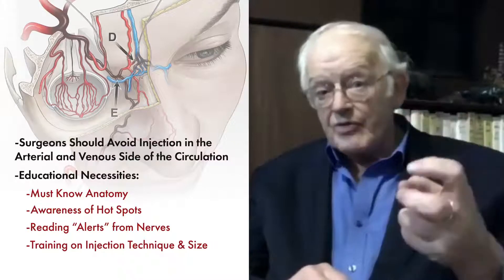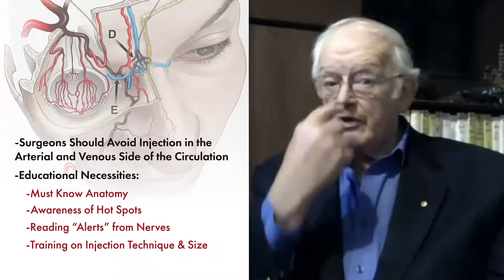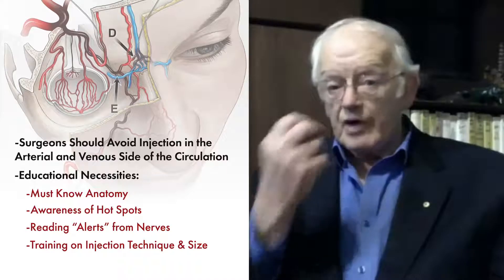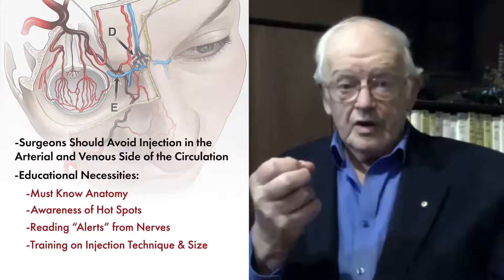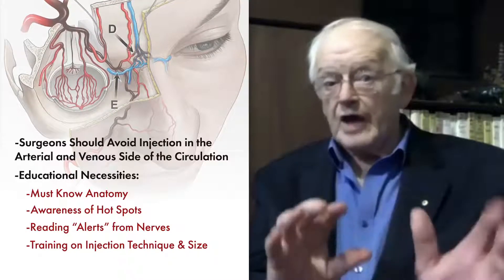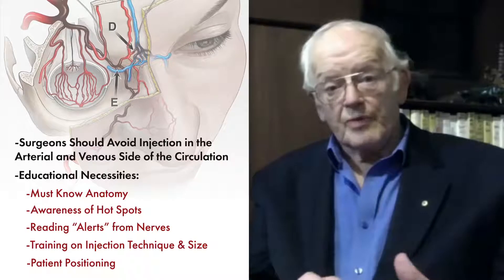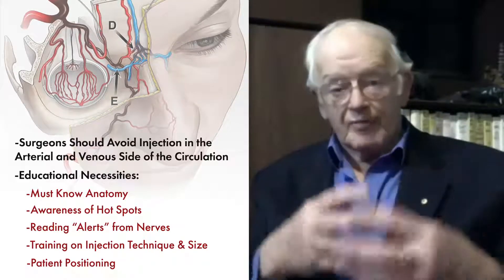It's quite obvious that if you're injecting and running parallel to a vessel, you're very likely to go into it. If you cross it, you are less likely to go into that vessel, particularly if the needle's moving. Also, the size of the injection matters. If you're putting a large amount in — for example, popping an injection into the nose and running it up the bridge, injecting a whole bolus into the area — it's very likely to produce this problem. So it's the technique of doing the injection that's terribly important. It's also important how you position the patient, because you don't want venous hypertension that can cause problems of backflow into the orbit.